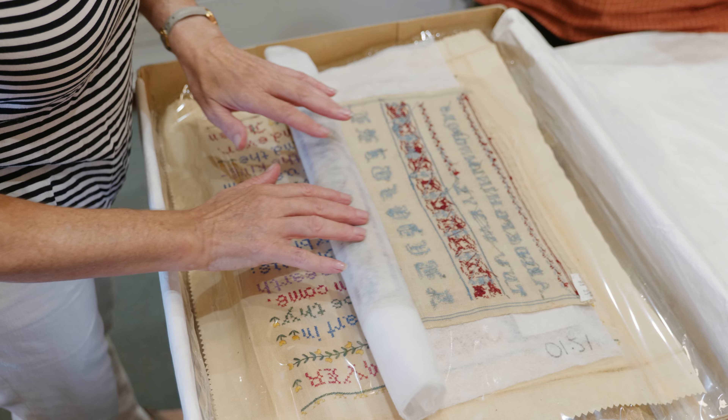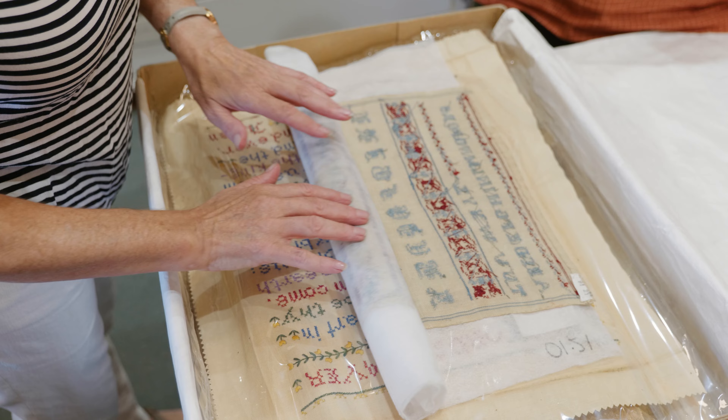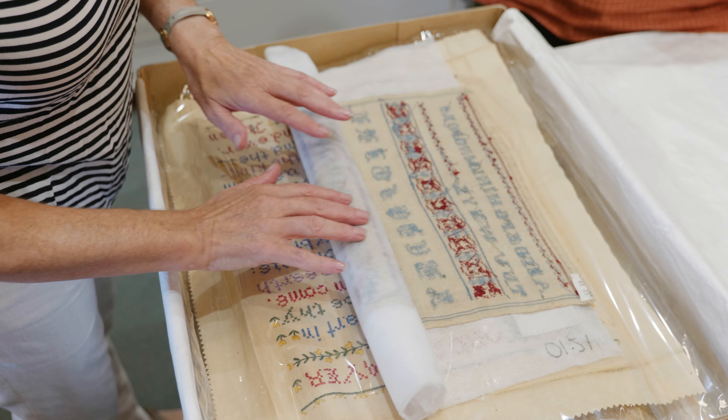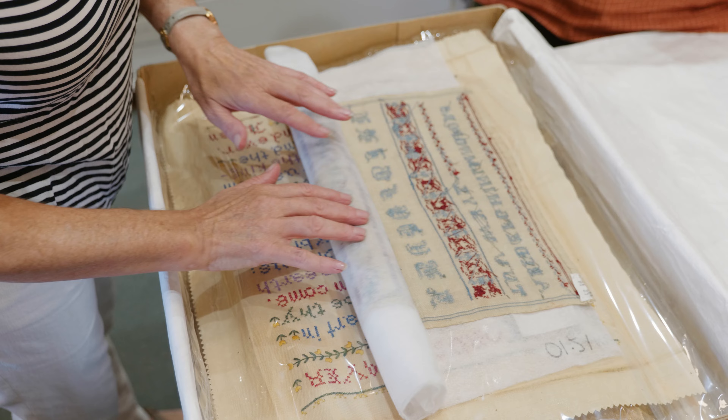My name is Leslie Grady and I've been a member for nearly seven years. I'm currently the secretary of the Embroiderers Guild of South Australia. I've been a member of the museum team for almost six years — they were looking for someone who could take photographs and I said I've got a reasonable camera, so it was, well, come on in.